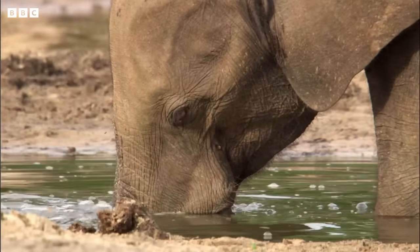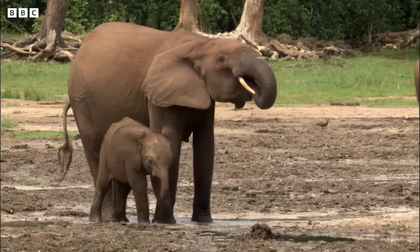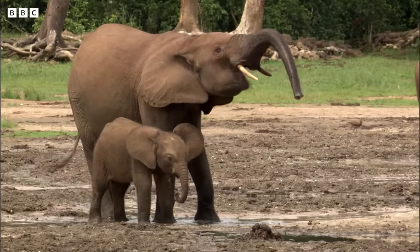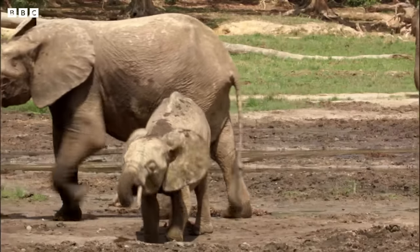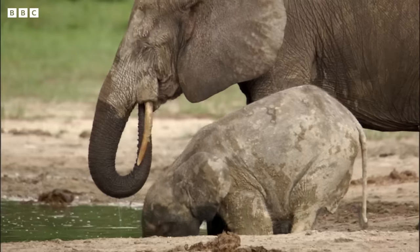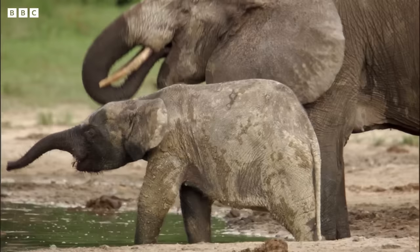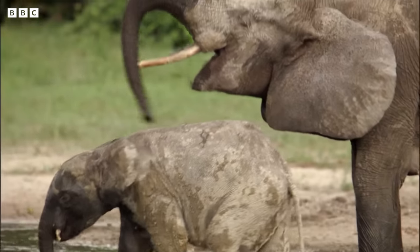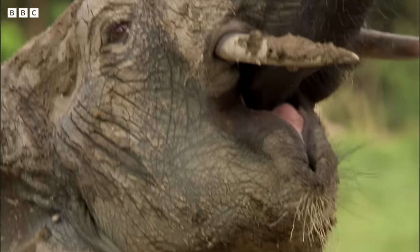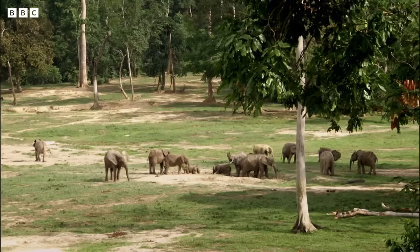Blowing down, they churn up the mud, then take a mouthful of the mineral-enriched waters. As soon as they've mastered their trunks, they're hooked. It may be that these mineral salts are also vital for the elephants' growth and fertility, which is why as many as 3,000 elephants visit Zanga each year.